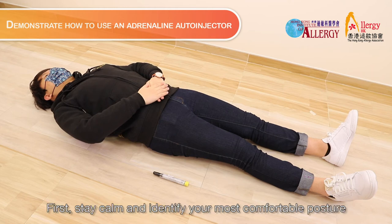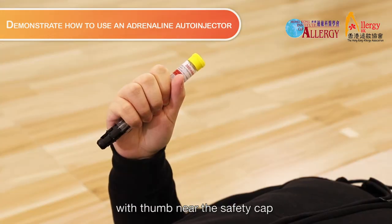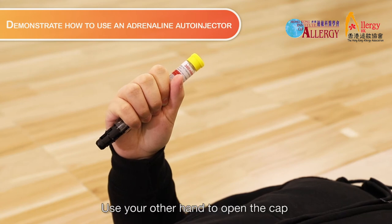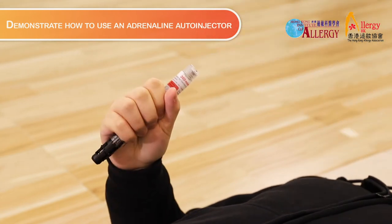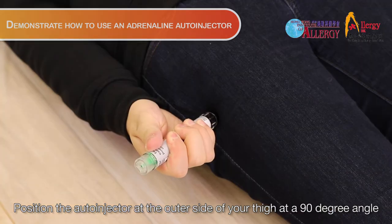First, stay calm and identify your most comfortable posture. Hold the adrenaline auto-injector with your dominant hand with your thumb near the safety cap. Use the other hand to open the cap. Position the auto-injector at the outer side of your thigh at a 90-degree angle.